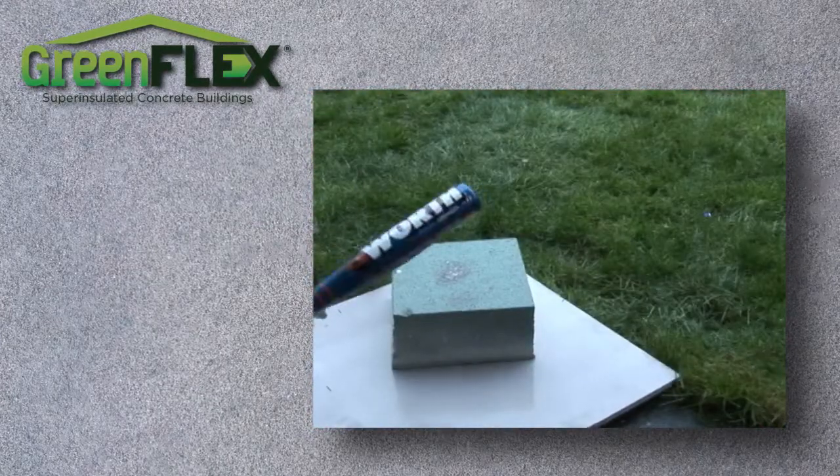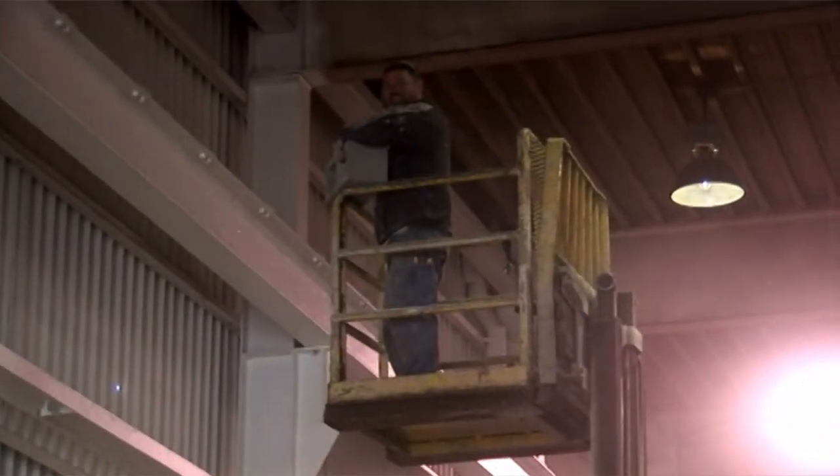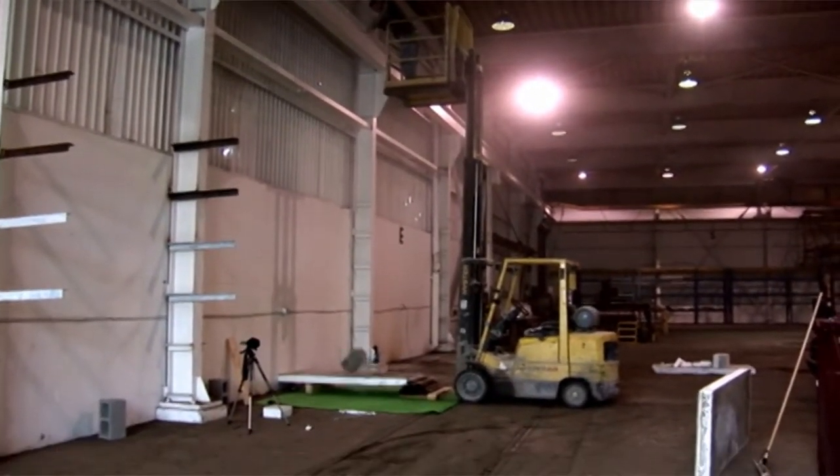When beaten, GreenFlex does not crack or break like concrete. We dropped a 33-pound concrete block from over 20 feet and there was little damage compared to what would have happened to a sheet of drywall.